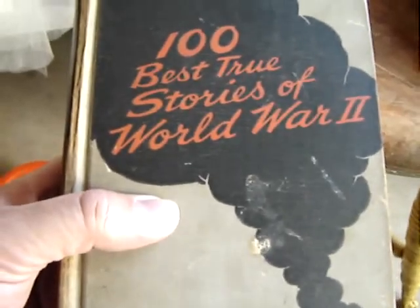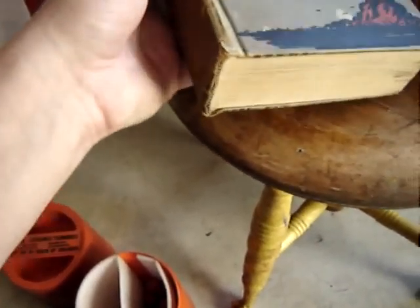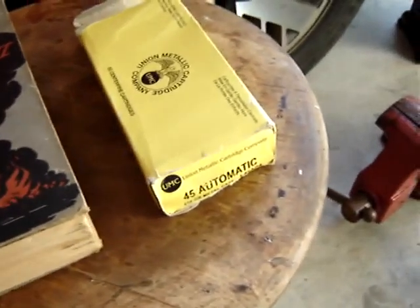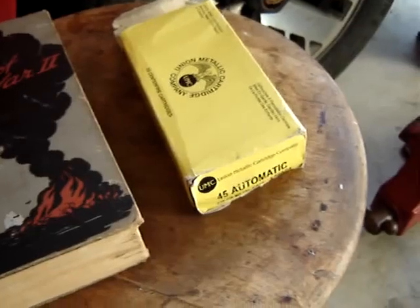I bought a book — might check it out myself. '100 Best True Stories of World War II.' Pretty small print; they fit a lot in there. That was $3. Also picked up half a box of .45 ammo for $4.